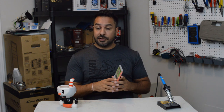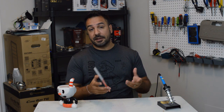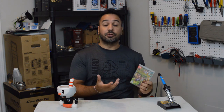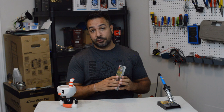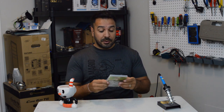A question many of you probably have: why is a Final Fantasy game in a collection called Collection of Mana? The reason is that Final Fantasy Adventure was actually part of the Mana series in Japan. For western audiences they renamed it Final Fantasy Adventure, trying to capitalize on the popularity of Final Fantasy to sell this new action hack-and-slash JRPG. In Japan they're called Seiken Densetsu 1, 2, and 3 — all part of the Mana series.